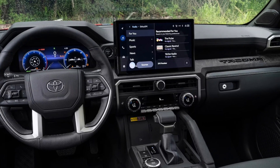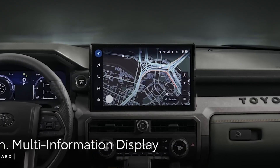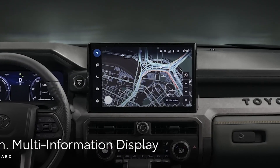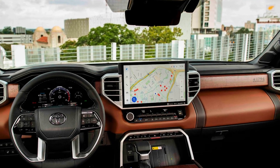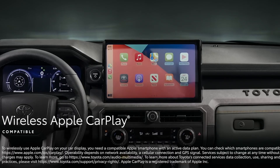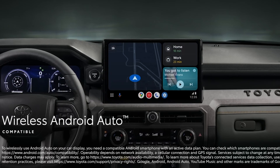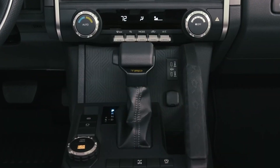The infotainment system is available with an 8-inch or 14-inch touchscreen that features Toyota's latest multimedia system. This is the same system the Tundra has been using since 2022. For those using phones for navigation or entertainment, Apple CarPlay and Android Auto are integrated into the system. The truck offers multiple USB-C charger ports to keep things charged on those long road trips.